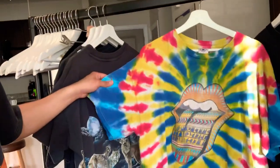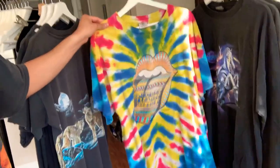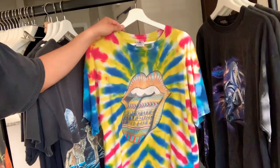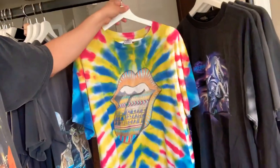This tie-dye shirt — before I started getting into vintage t-shirts, I really didn't wear a lot of tie-dye, but as my collection has started to grow it has included some tie-dye pieces, and this is one of my favorites.